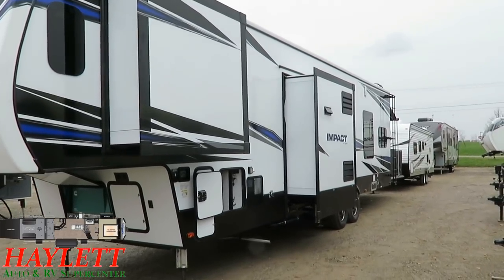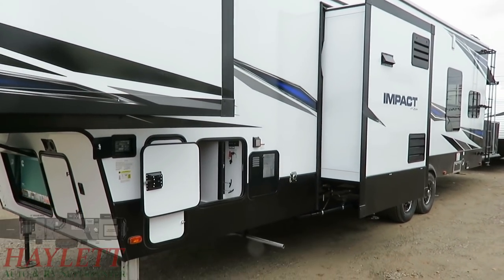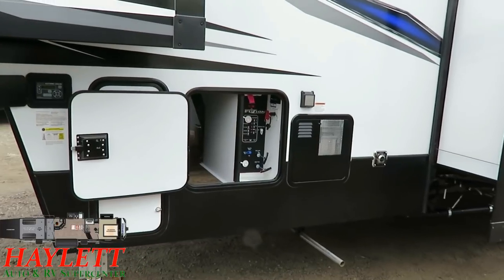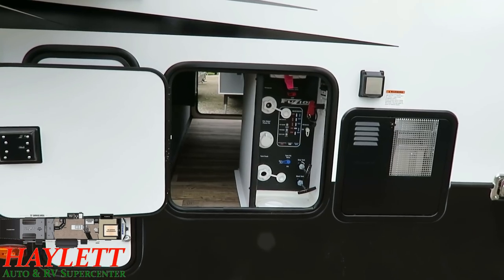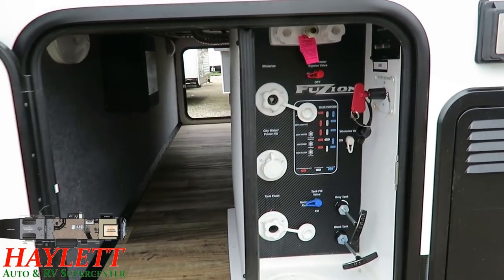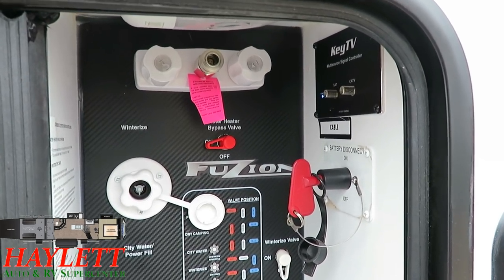Just like big brother Fusion, this still has the Blizzard insulation package, which is what they call their zero-degree rating. Basically, all of your holding tanks are enclosed, heated, forced air protected. You also have extra insulation through the roof, the nose, and under the gooseneck area, so that the living cabin can achieve and maintain zero-degree functionality — meaning sub-freezing. Over here, their command center is actually really slick. You notice how it still says Fusion, because this is yet another of those areas where Fusion and Impact are essentially identical.